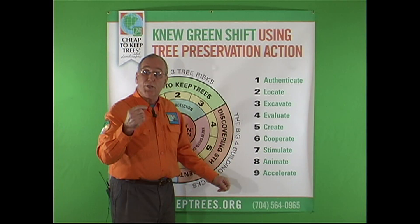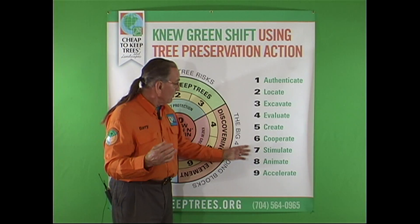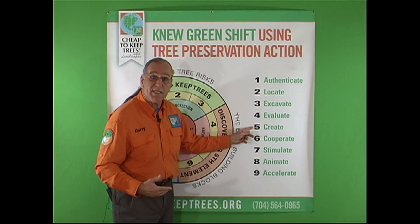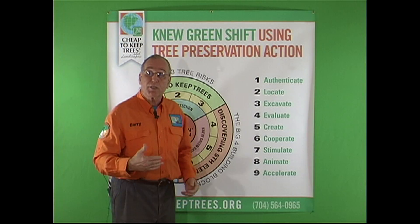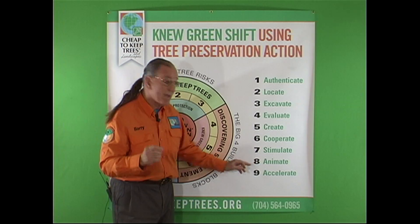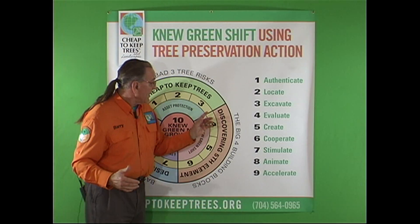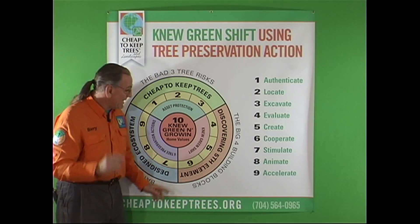When you do a root collar excavation, you're also stimulating the tree as a treatment. When customers ask why we're doing this and where we're going with this process, you can refer to this protocol. You are creating and cooperating to build a plan — deciding who the players are, who will perform the services, when they'll be scheduled, when the budget will be funded, and how much money will be spent to stimulate and animate these trees and the landscape. We'll get into acceleration when we talk about biostimulants, inoculation, and other processes. These steps all involve being cheap to keep, and we're discovering that the homeowner's design intent is the fifth element.